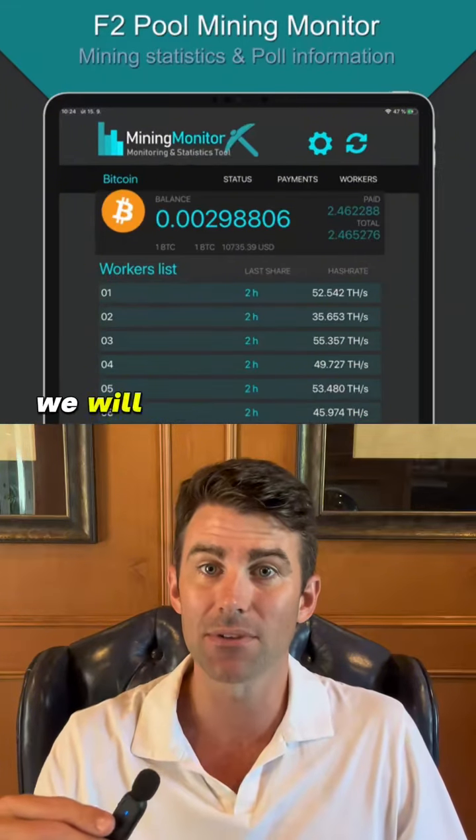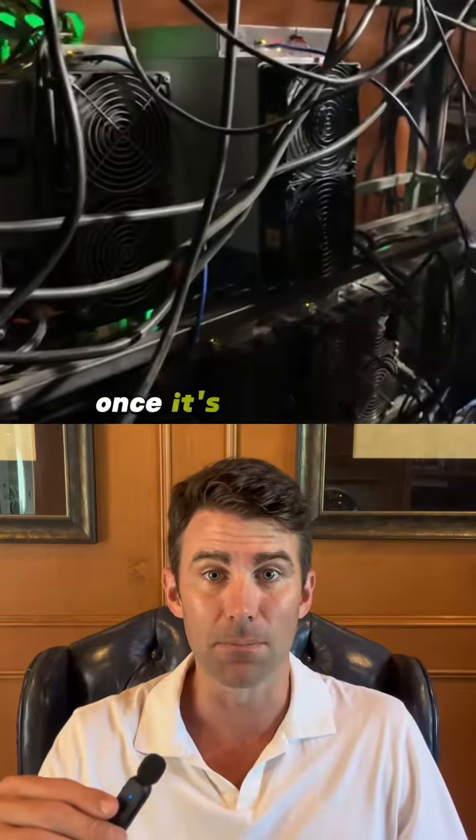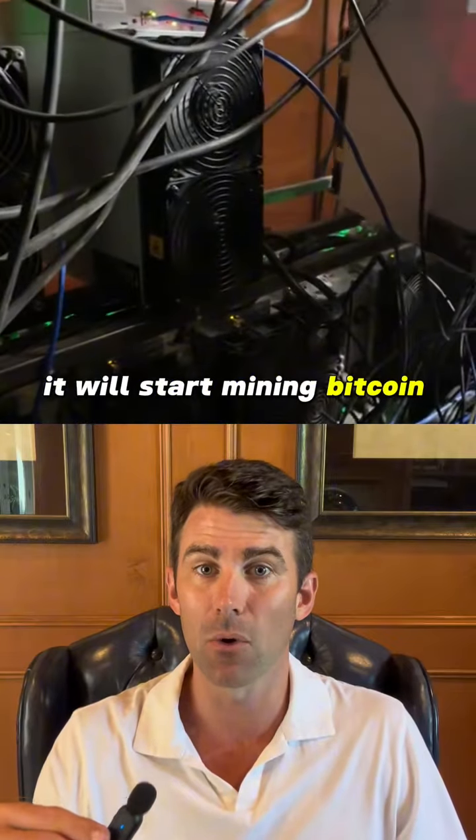Once everything checks out, we will deliver the machine to the Bitcoin mine and plug it in. Once it's plugged in, it will start mining Bitcoin daily.